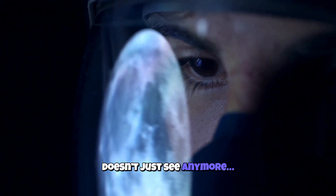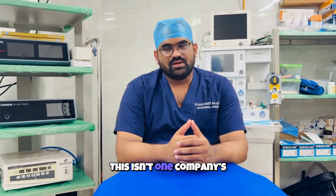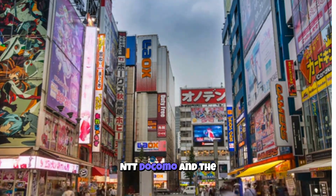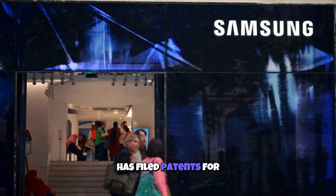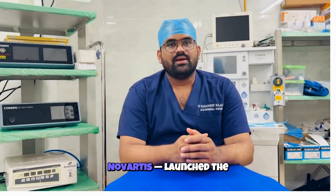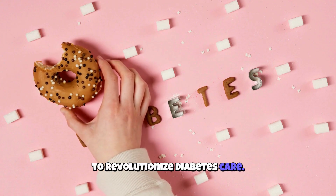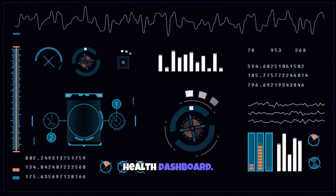Your eye doesn't just see anymore — it could one day heal you. Who's building this future? This isn't one company's dream; it's a global race. In Japan, researchers at NTT Docomo and the University of Tokyo are testing lenses that detect glaucoma. In South Korea, Samsung has filed patents for lenses that could overlay health data in your vision. In the US, Google's Verily team with Novartis launched the smart lens project aiming to revolutionize diabetes care. Each team has a different angle but one shared goal: turn your eyes into a real-time health dashboard.